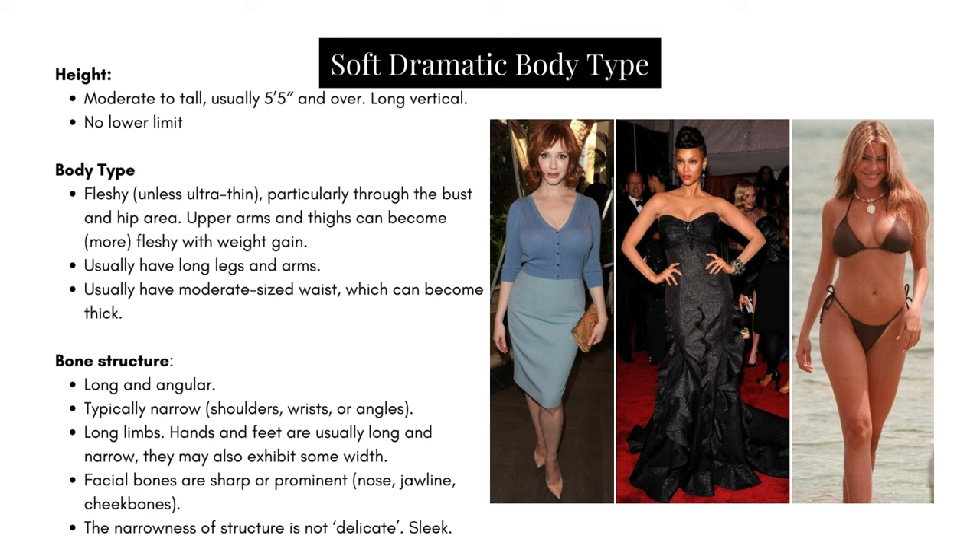Now let's discuss the Soft Dramatic body type. Height: moderate to tall, usually five foot five and over. These women have a long vertical — they appear tall and often are. There is no lower limit; that long vertical is about appearance, so someone can be shorter than expected as long as they visually look tall and maintain a long vertical line. Body type: fleshy. Unless ultra thin, these women are fleshy, particularly through the bust and hip area. Upper arms and thighs can become more fleshy with weight gain, and they usually have long legs and arms.